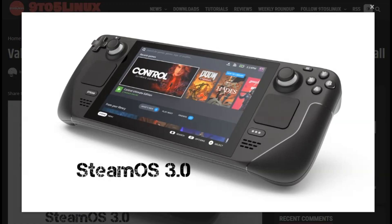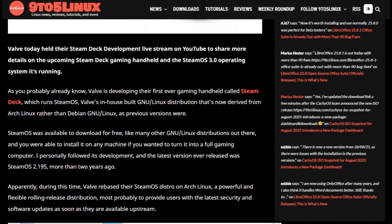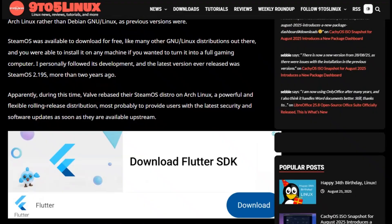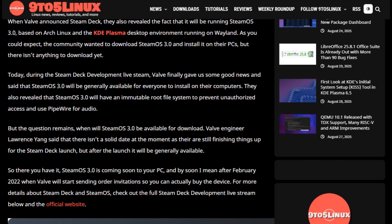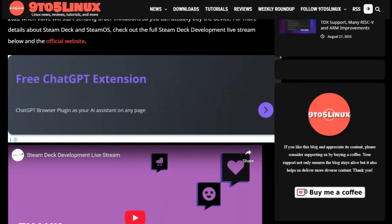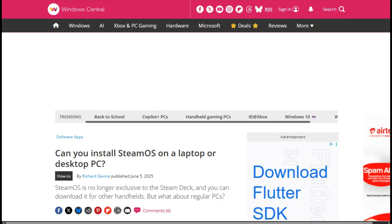SteamOS sounds perfect on paper. It's Valve's official Linux gaming OS that powers the Steam Deck — seamless Steam integration, optimized for gaming, backed by the company that revolutionized PC gaming. But here's the plot twist: you can't actually download it for your PC. Valve has been promising a general PC release since 2021, and we're still waiting. Meanwhile, your gaming PC sits there running Windows like it's 2010.